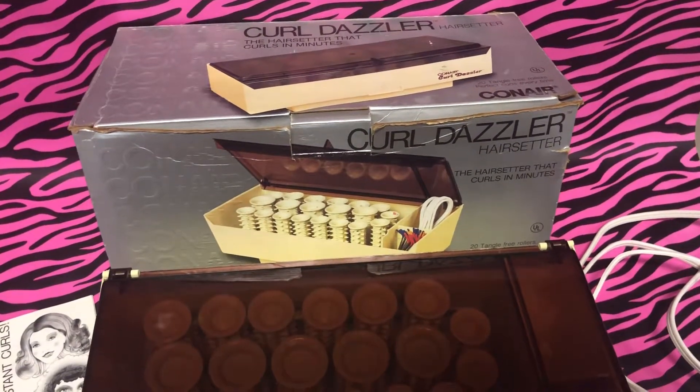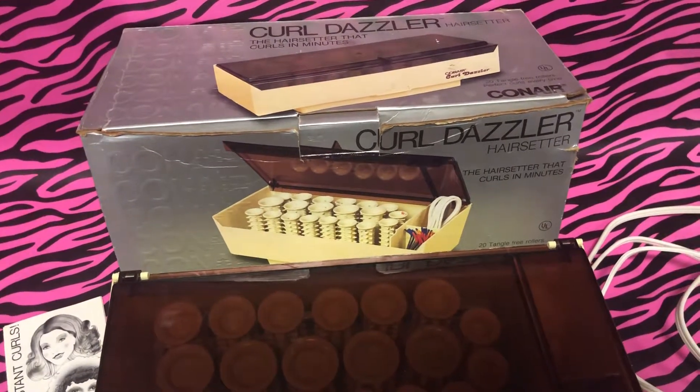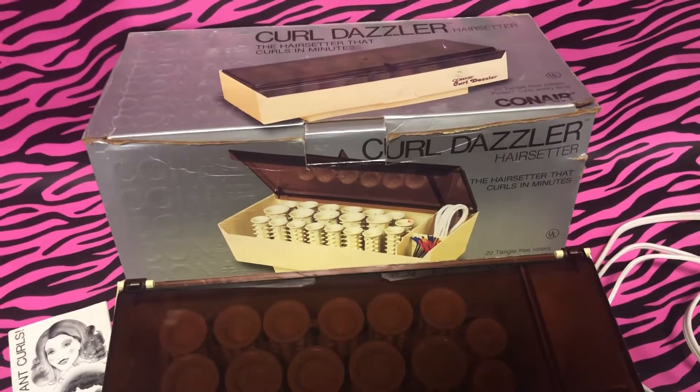All right, ladies and gentlemen — well, more of the ladies — just when you think you've seen it all at 80s and 80s Now, you really haven't. We're just getting started. We're now looking at the 80s item of the day.